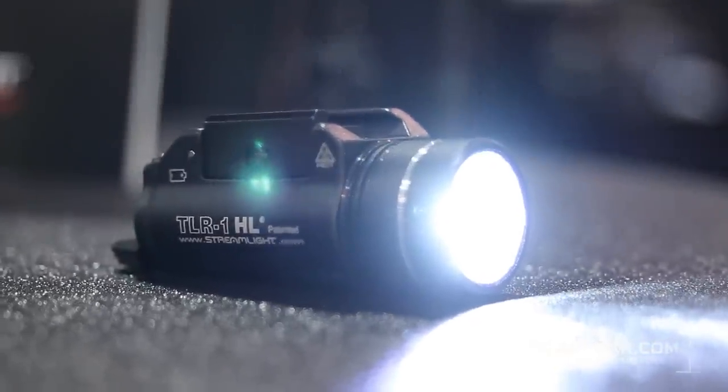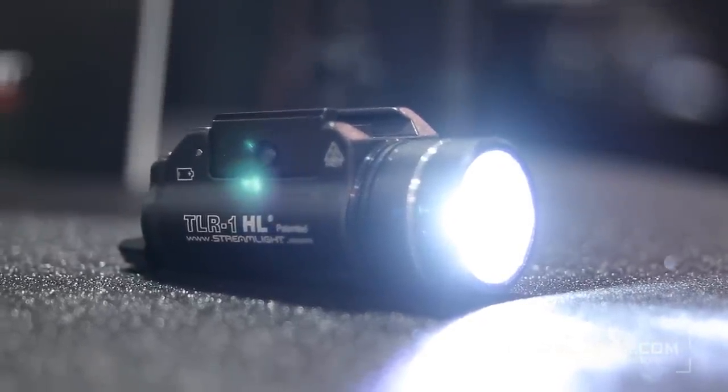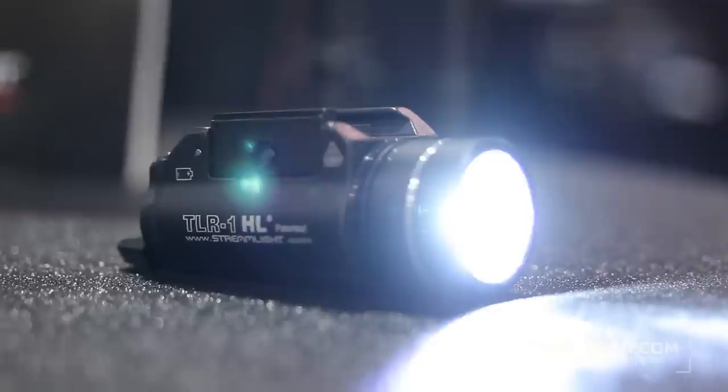And the strobe functionality — when would someone use that? This is something that you would use in a tactical situation if you're wanting to disorient the perpetrator to be able to move to another position where you can get a better choice of cover or a point of exit.